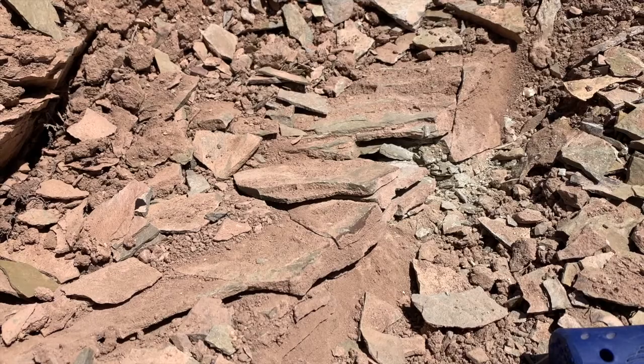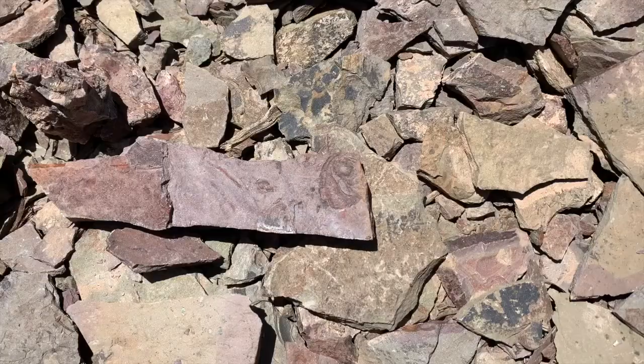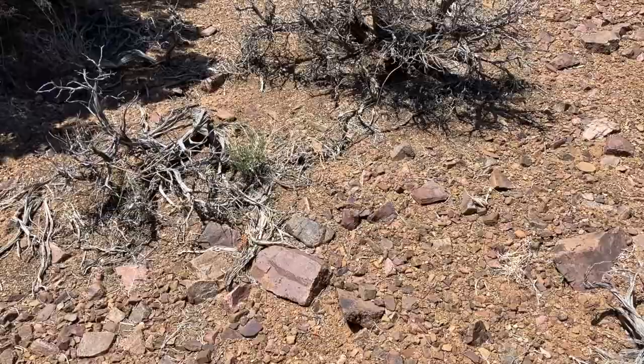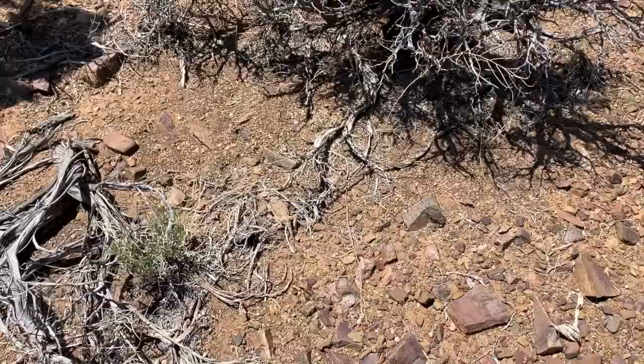Here's a really nice specimen — half the head of a trilobite. Pretty cool! Oh my god — there's a huge lizard right there. Hello! What is that? A horned lizard! That's huge! Thanks for letting me film you!